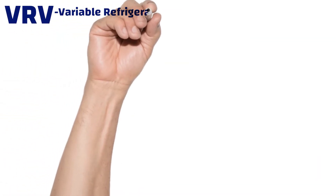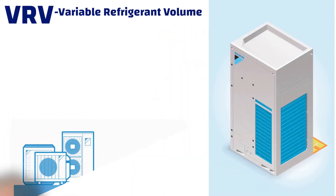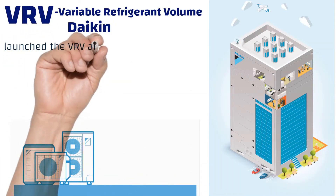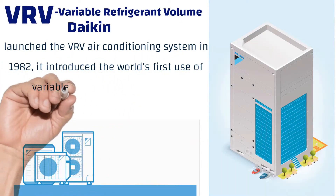What is VRV? VRV is Variable Refrigerant Volume air conditioning system. Daikin launched the VRV system in 1982, introducing the world's first use of variable refrigerant flow control. VRV is a trademark and copyright of Daikin Industries Limited.